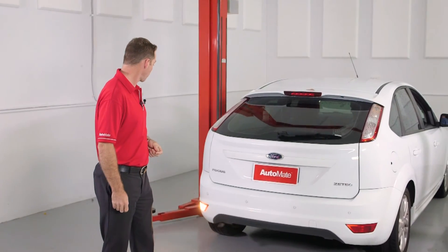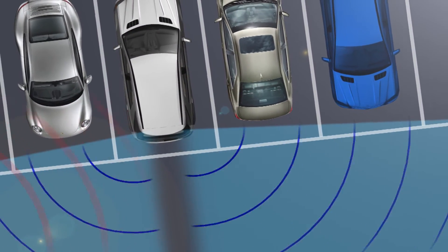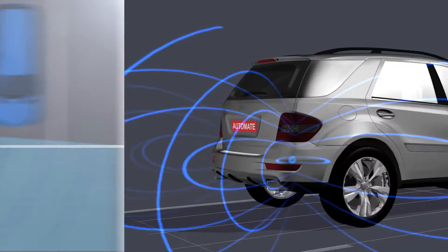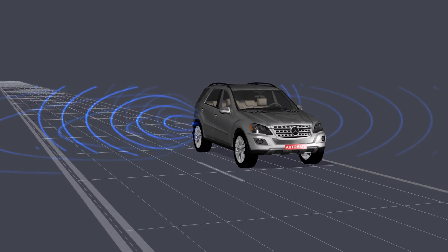Ultrasonic sensors can detect targets and alert the driver immediately. Sensors can be designed to produce a digital output for detecting the movement of objects, or with an analog output proportional to the object's distance. Ultrasonic sensors convert ultrasound waves to electrical signals, or vice versa.